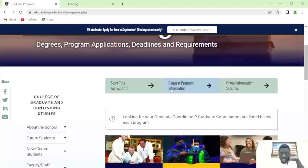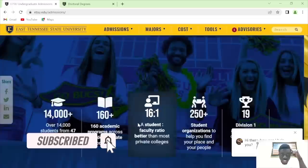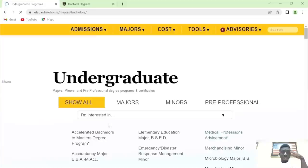Let me go back to ETSU admissions for undergraduates. Undergraduate application is free. This is where you go, check their programs. So if you want to apply today, you go there, go to the online application, create an account, and you will be fine. Under majors, bachelor's programs — you will find whatever bachelor's program you want to apply for.